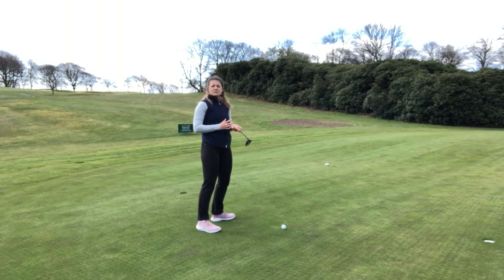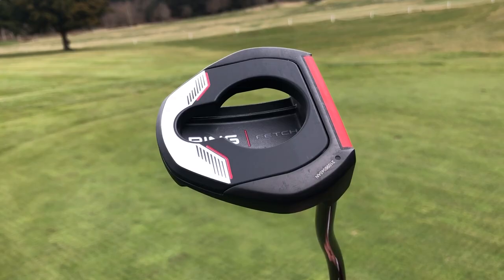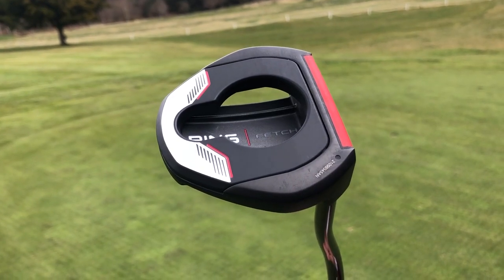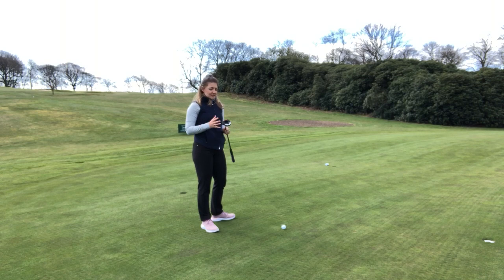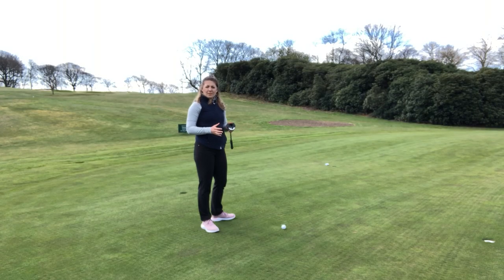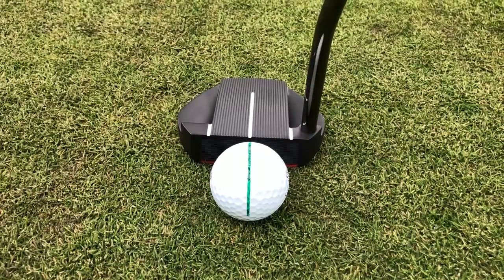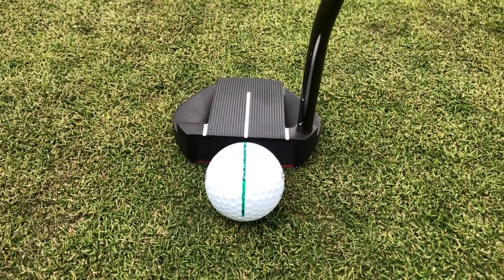The whole theme behind this range is more forgiveness, thanks to really high MOI properties in these putters. That comes down to how they're built — we've got multi-material designs in the head, generally a mix of steel and tungsten. In this model we've got a lot of perimeter weighting, which drives up the MOI and makes it more forgiving by stopping the face twisting, giving you a more consistent start line and a more consistent roll. That centre line on the putter looks so good over the ball, especially when I've got a line on the ball too — it really helps with visual alignment.